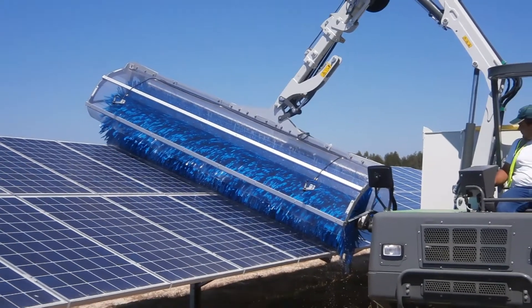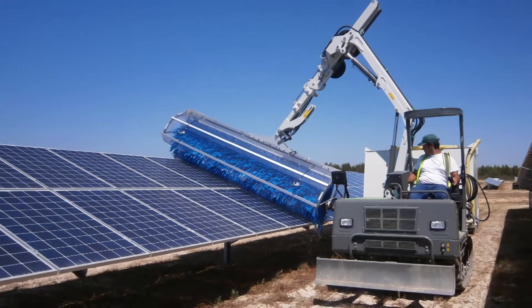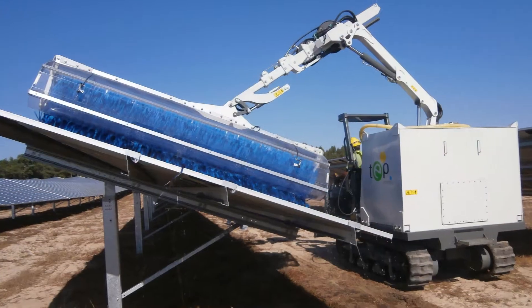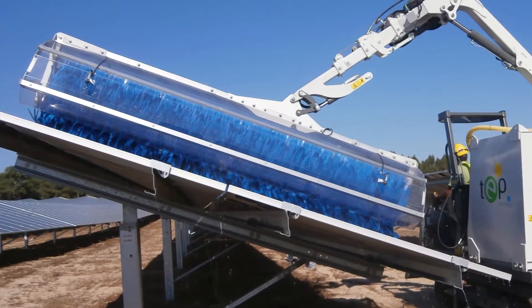O&Ms will be able to drastically improve performance of solar power plants by simply washing more often, affordably. Contract washers can now bid on multiple solar electric facility washing jobs with minimal crew.